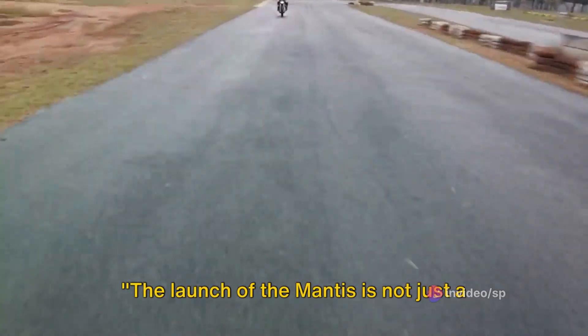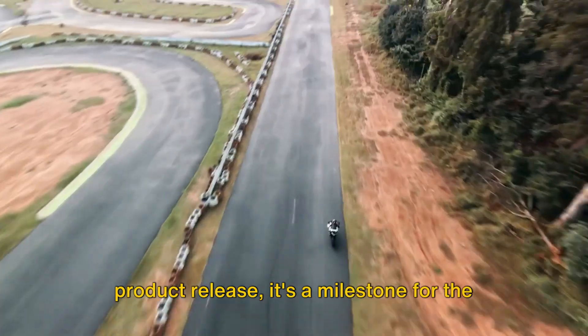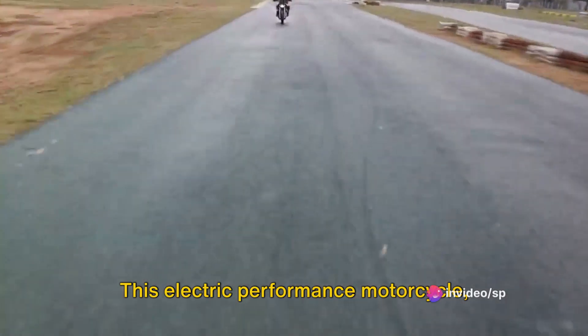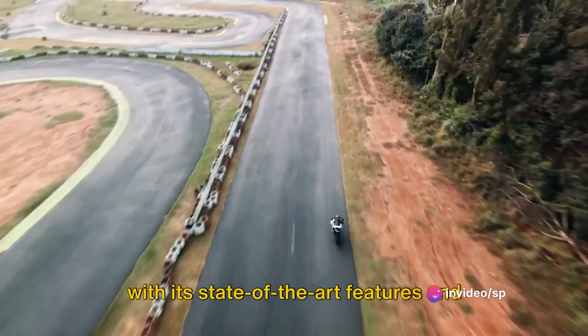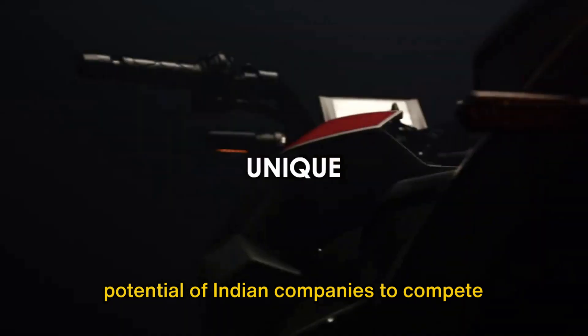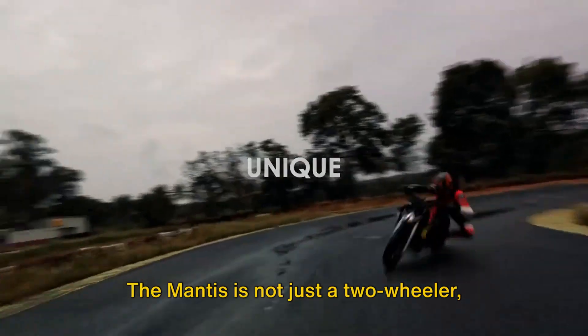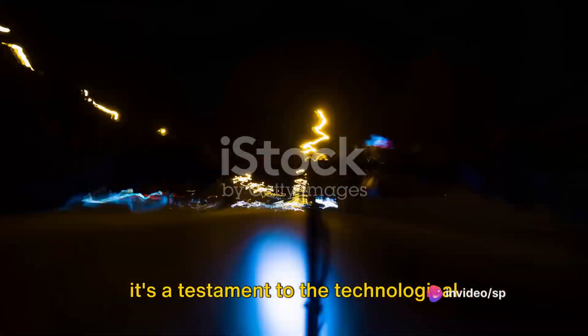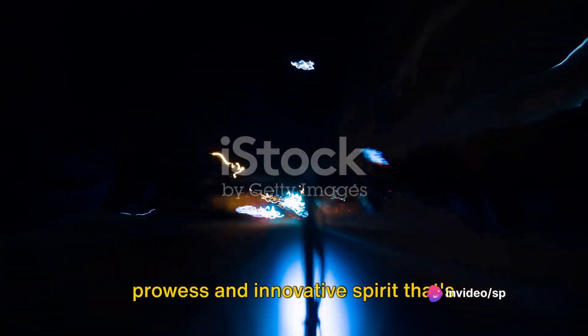The launch of the Mantis is not just a product release — it's a milestone for the electric vehicle market in India. This electric performance motorcycle, with its state-of-the-art features and impressive specifications, showcases the potential of Indian companies to compete on a global stage. The Mantis is a testament to the technological prowess and innovative spirit brewing within the country.